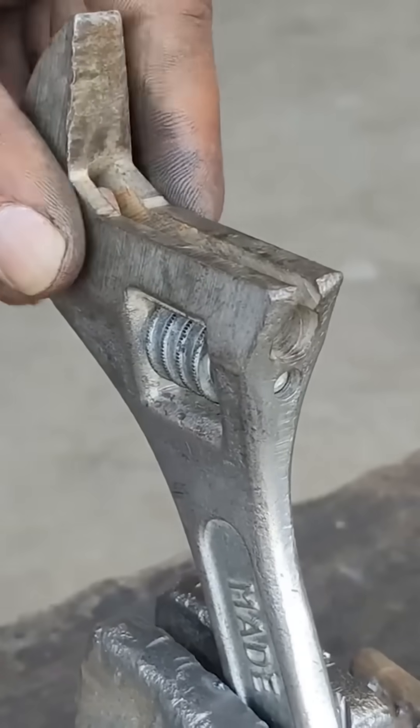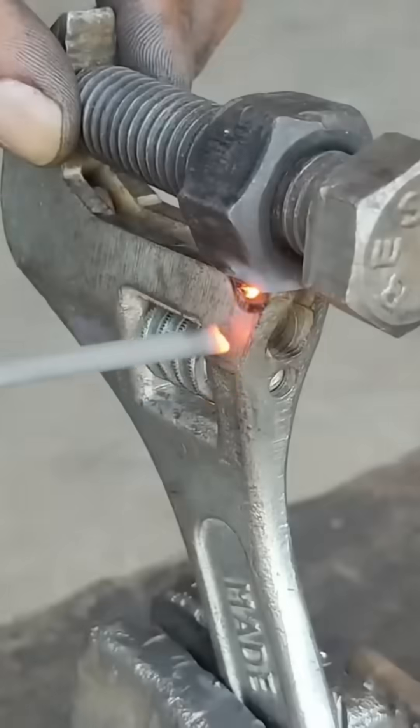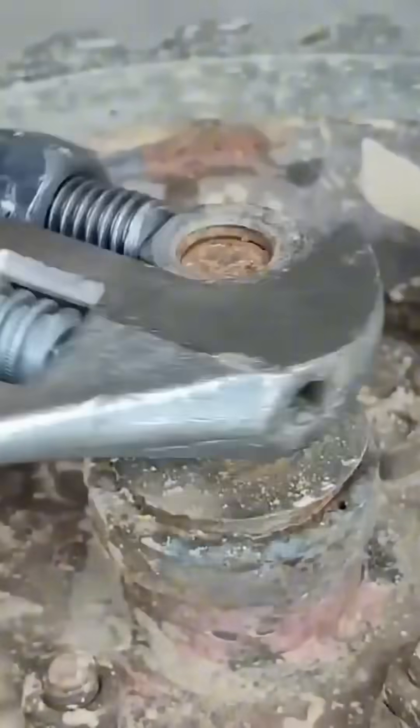A broken wrench is revived with heat, hammer strikes, and pure stubbornness. Metal softens, reshaped to grip again.